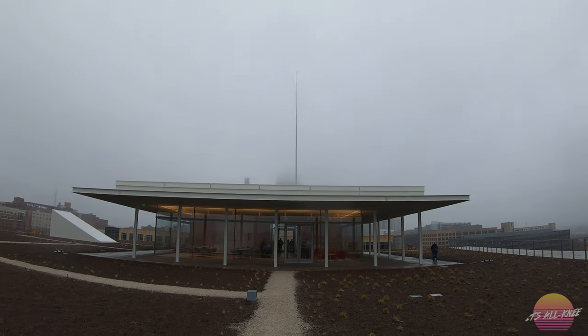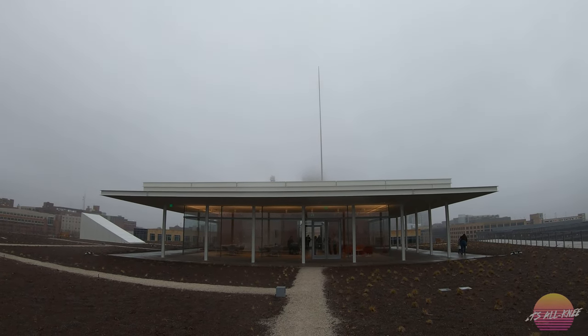Looking back at it — there's the mast. Or mast, or whatever you call it. It's the mast.